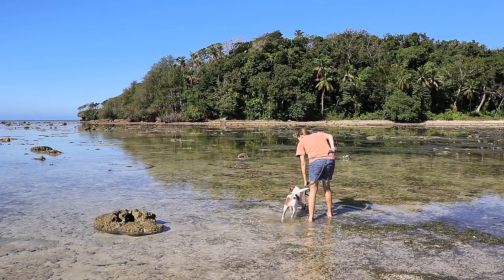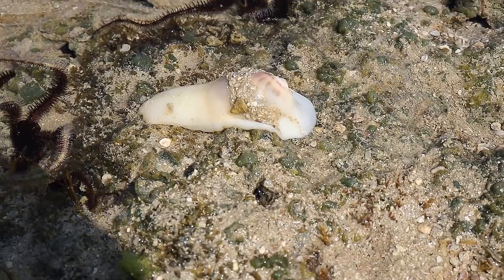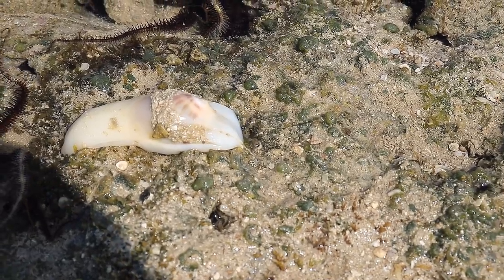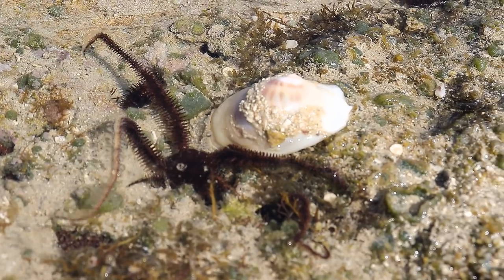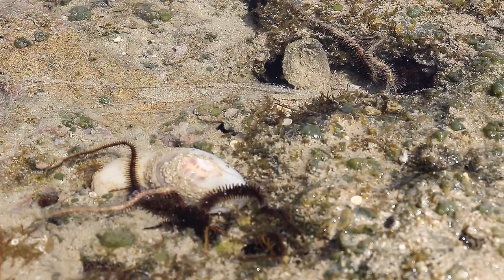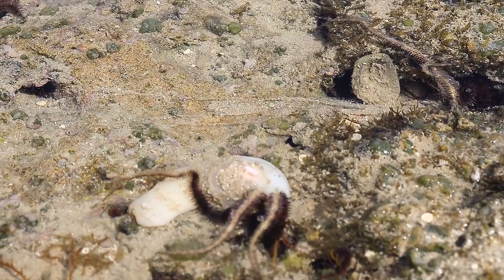Look at this sea snail. Sea snail is a common name for snails that normally live in salt water — in other words, marine gastropods. Many species of sea snails are edible and exploited as food sources by humans. This one looks like it has a shell inside her body — maybe she's afraid to lose it. Amazing what different creatures one can find every time we reef walk.